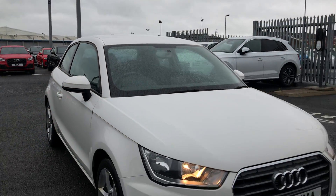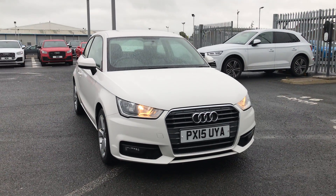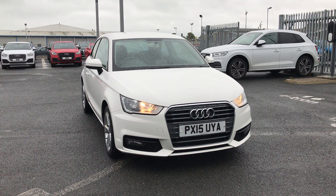If you'd like any more information on this Audi approved A1, give us a call on 01228 54445.